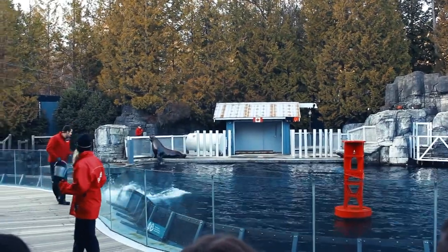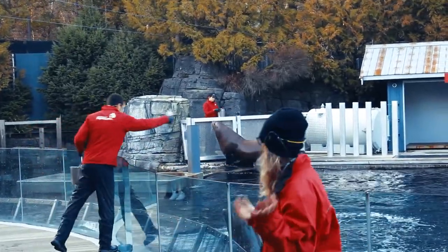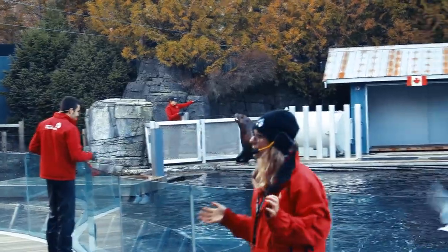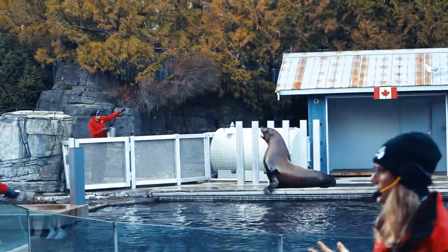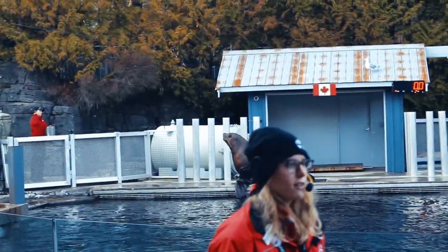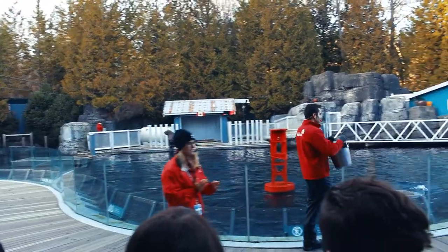So you might be wondering, if there are two species and they look kind of similar, how can we tell them apart? And in fact if you heard him back there, he was giving a great demonstration of one way we can differentiate the two species. But let's have a bit of fun here today - how about we all practice our very best sea lion impressions?